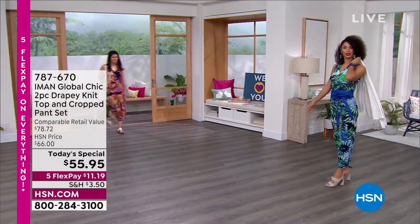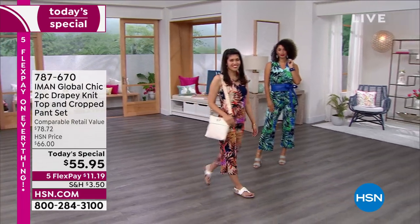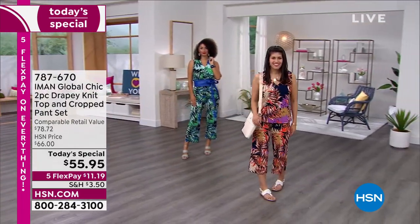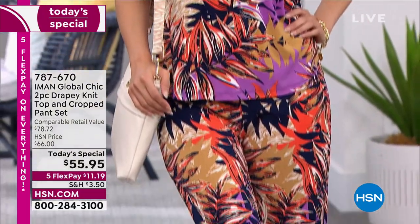She is CEO of her own company, she's a crowd mom, and she's truly an inspiration for all women. She brings to us, exclusively at HSN, her incredible Global Chic brand.